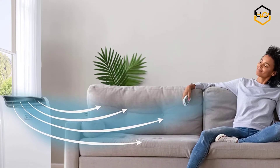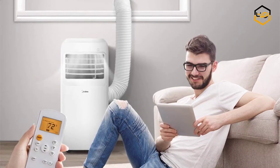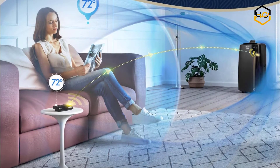Hey guys, in today's video we'll be checking out some of the best portable air conditioners available in the market. We have ranked them according to their quality, capacity, price, user satisfaction, and ease of use. You can find out more info about them in the description box below.